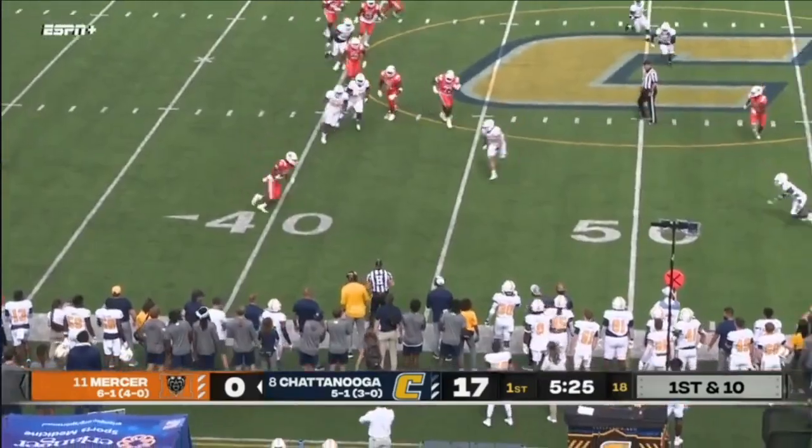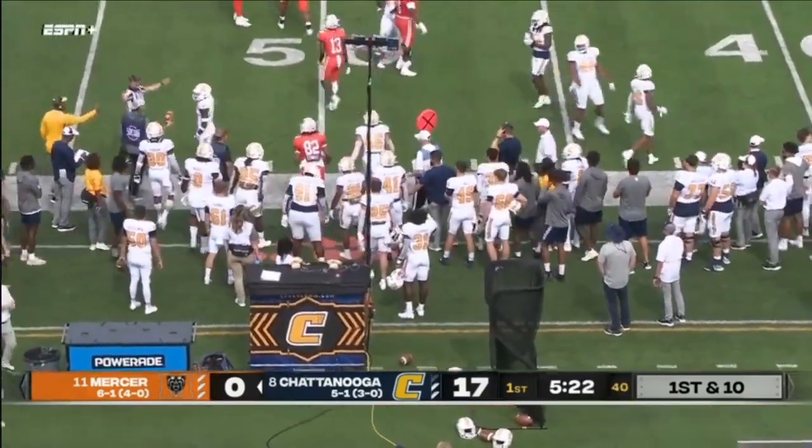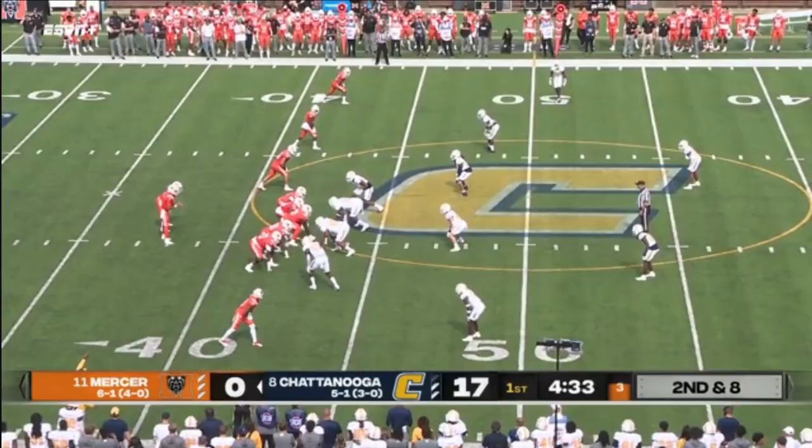Payton on the rollout — he'll drop it off short. Caught by the tight end Andrew May, and May up around midfield.